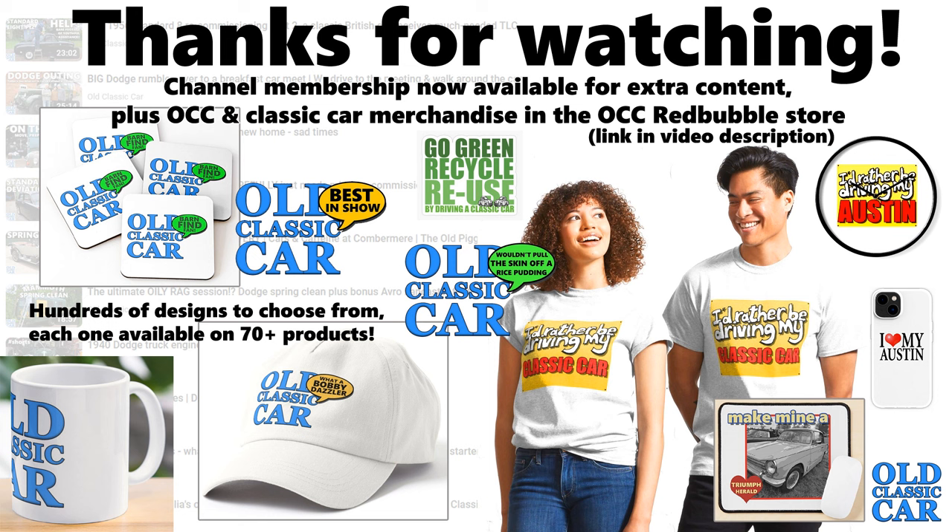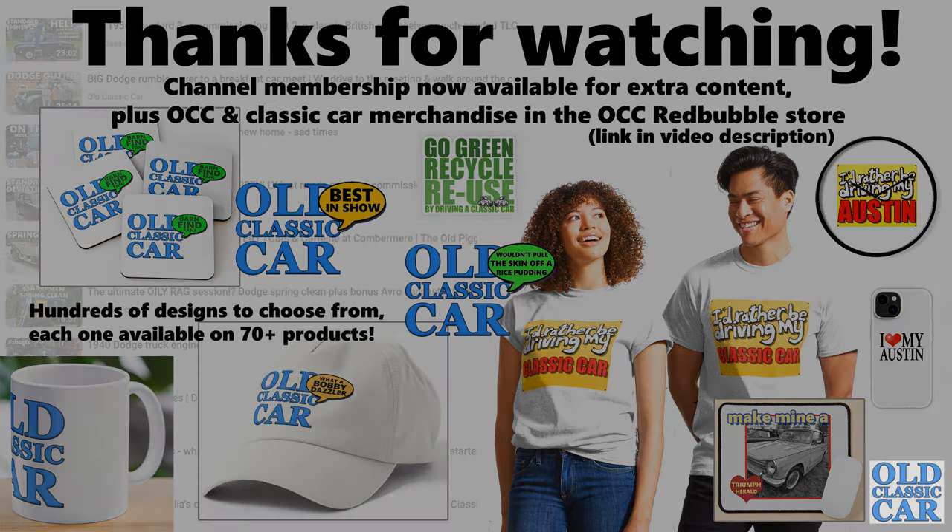Thank you so much for watching this video - a great collection of Morris photographs. Thanks to everyone who sent photographs in. If you've got any old photographs that you think might be suitable for some of these collections, whether pre-war or even into the 1970s, please think about sending them over. If you're able to scan them it'd be great to see them shared in future uploads. Thank you very much for watching - please like and subscribe, and there'll be many more videos along very soon. Bye for now.